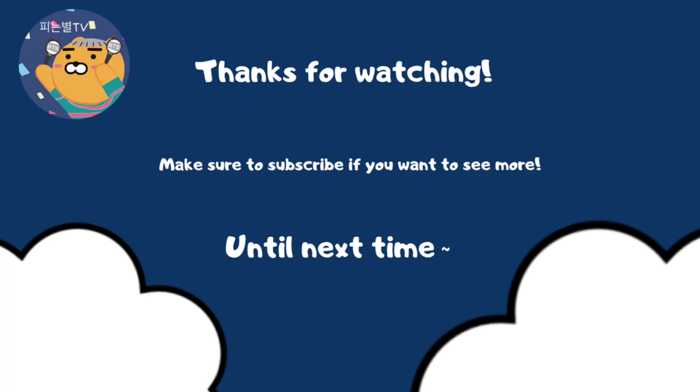Thank you guys so much for watching. I hope you liked the video. If you have any questions, make sure to comment down below and I'll try my best at answering. Thank you guys again — make sure to leave a like and subscribe if you want to see more. I'll see you guys in my next video. Bye!